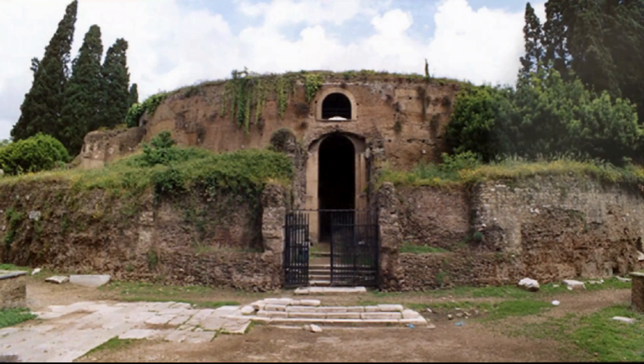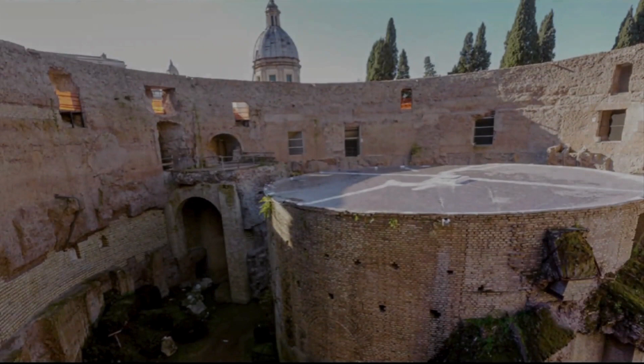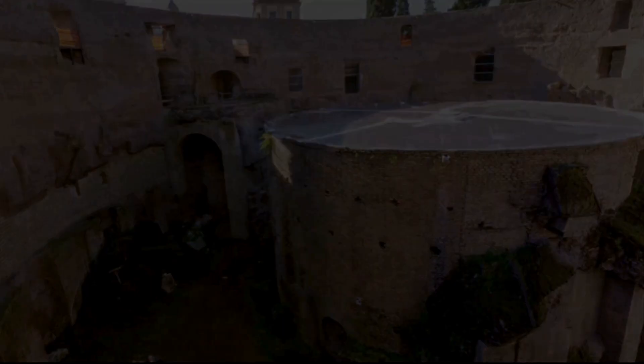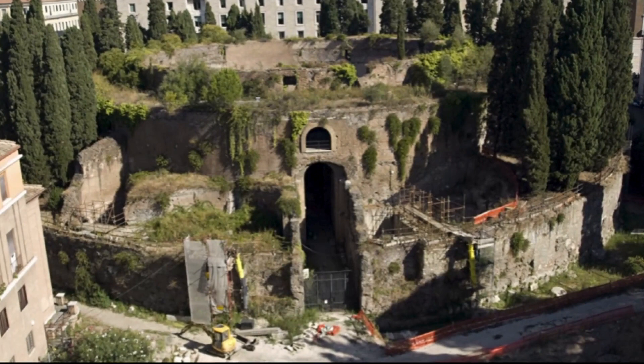The Mausoleum of Augustus is the grave of the first emperor of Rome. Augustus ruled between 63 BC and 14 AD and was the great-nephew of Julius Caesar. The mausoleum was built around 28 BC and became the burial place not only of Augustus, but also of his wife Livia and other Roman emperors and public figures. Today, little remains of its former greatness and the mausoleum is closed to the public. However, you can admire the two obelisks in Piazza del Quirinale and Piazza Esquilino.